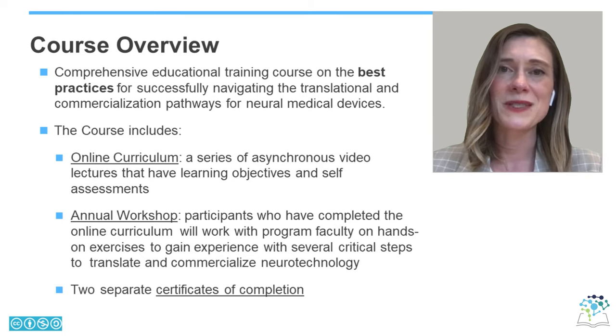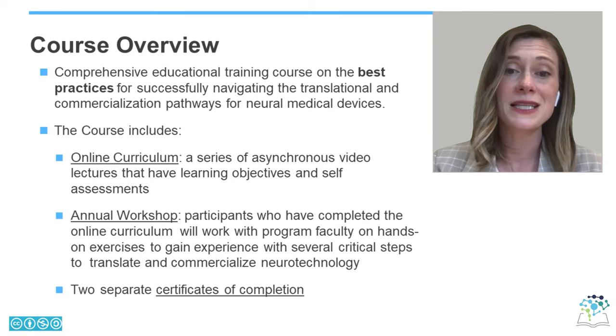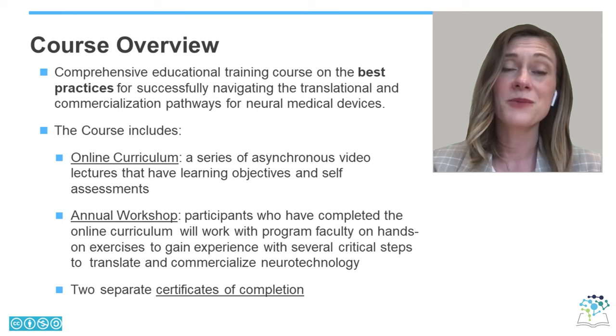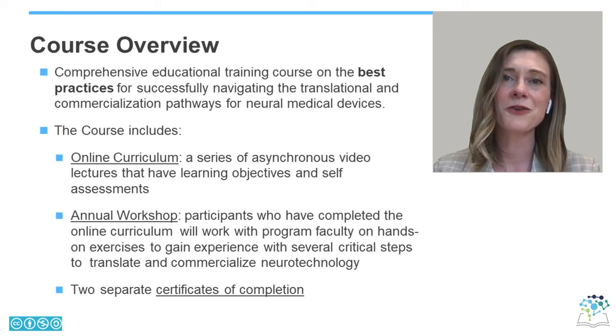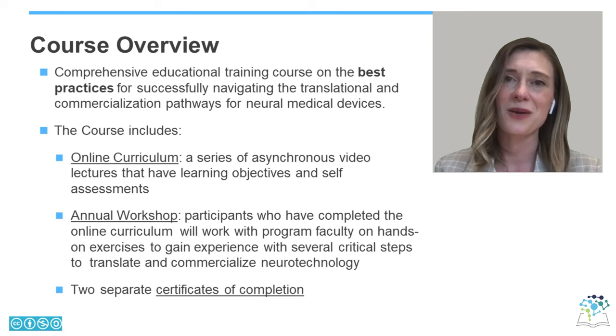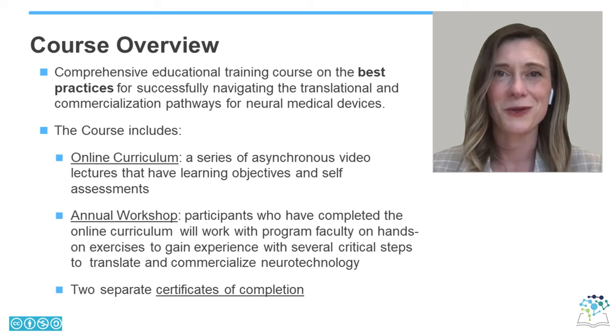This course includes two parts. First, an online curriculum, which is a series of video lectures that can be viewed asynchronously. These lectures have learning objectives and self-assessments. The second part is an annual workshop. Participants who have successfully completed the online curriculum will be able to work with program faculty in hands-on exercises to gain expertise with several critical steps to translate and commercialize neurotechnology. There will be two separate certificates of completion for these two portions of the course.